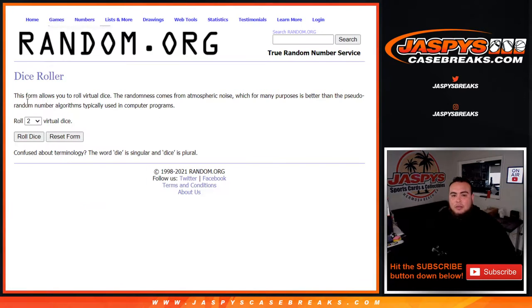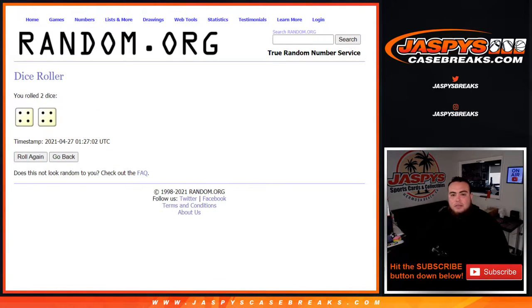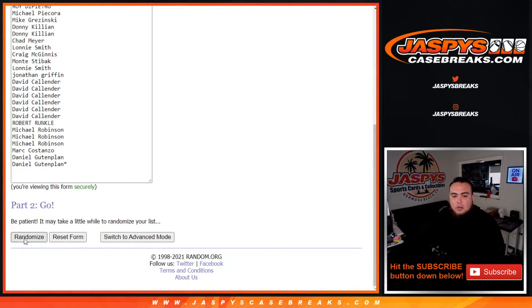Good luck everybody. Let's do the break first, let's roll it. We got ourselves a four — and a four, eight the hard way. Names and teams, one...